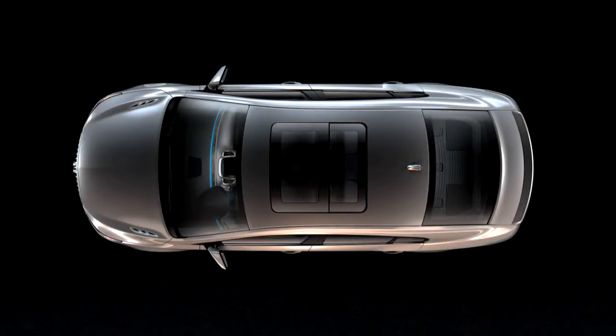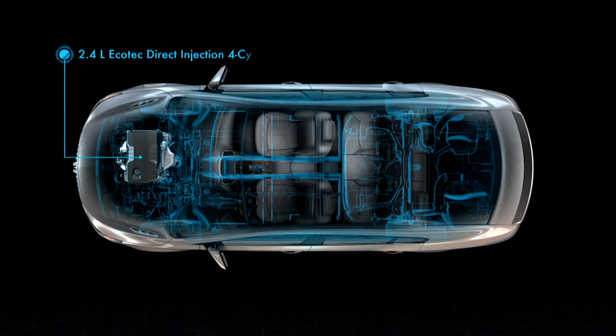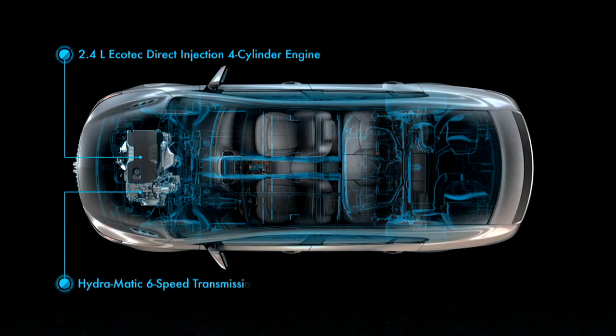The 2012 Buick LaCrosse comes standard with an advanced new powertrain system that helps this premium full-size sedan deliver an estimated 25 miles per gallon city and 36 miles per gallon highway. It all starts with a 2.4 liter Ecotec four-cylinder engine and six-speed automatic transmission, a highly efficient combination that delivers 30 miles per gallon in the 2011 LaCrosse.